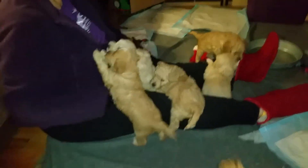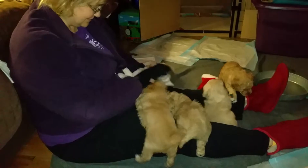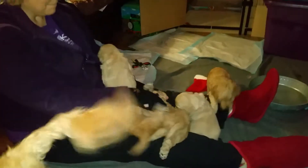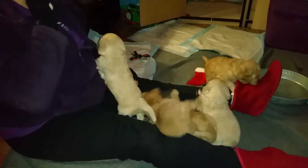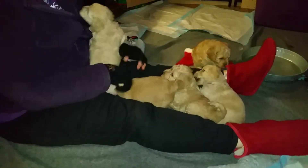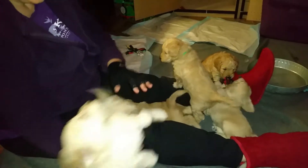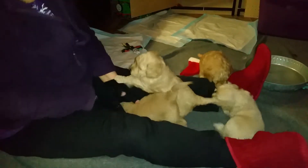They're not afraid of people at all — any of these dogs are real people dogs. Let's get Bobby back up there, stop them going underneath. Okay, there you go.